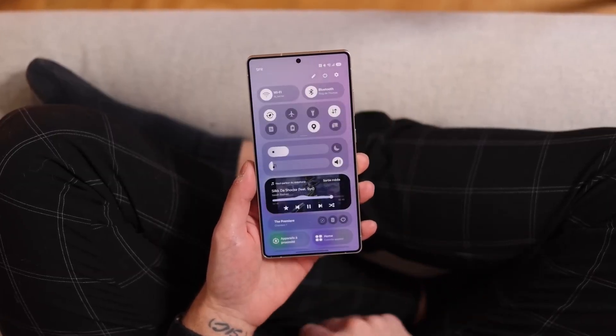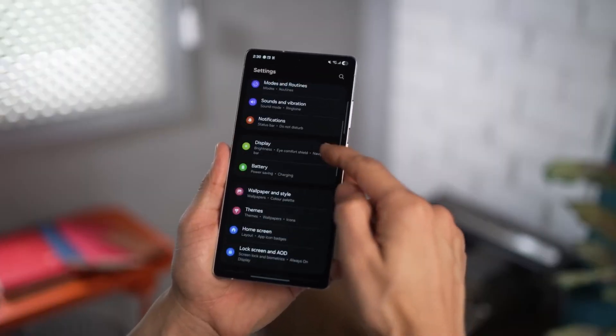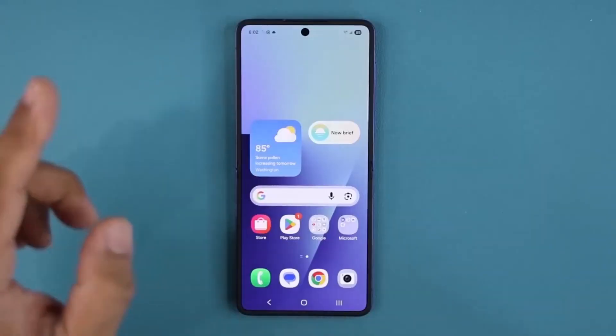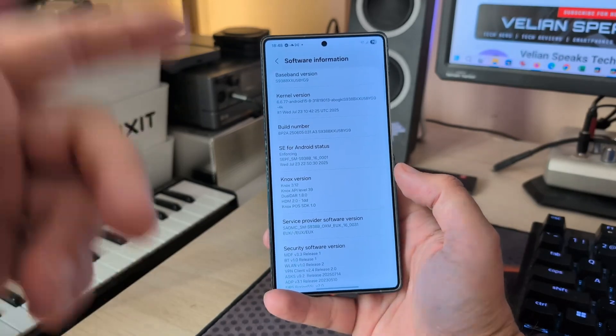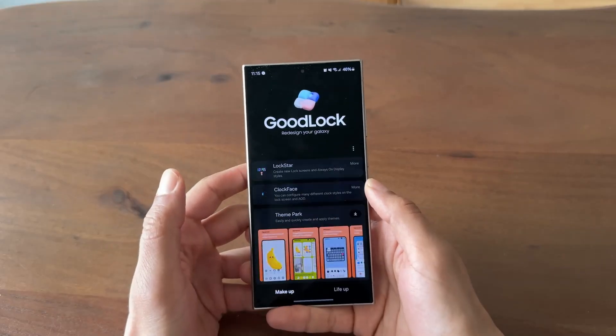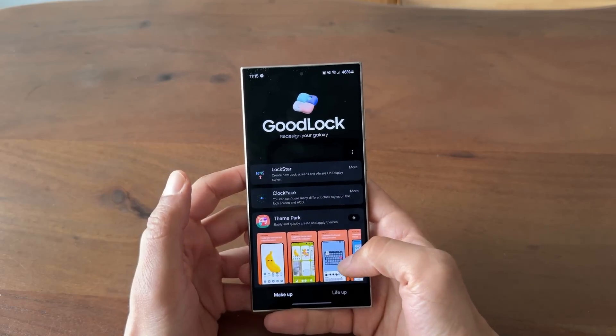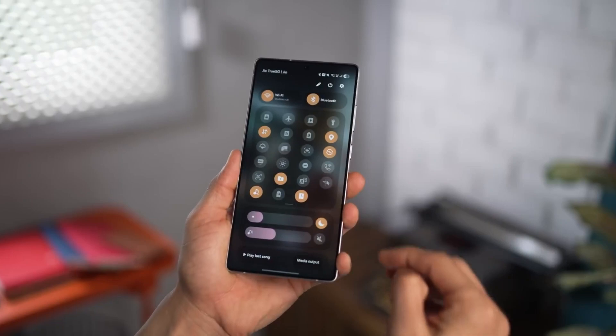Now, here's where it gets interesting. Samsung isn't just flipping the switch for everyone at once. The rollout officially kicks off on September 18, starting with the Galaxy S25, S25+, and S25 Ultra. But here's the twist — the S25 Edge isn't part of this first wave. Instead, it joins the second batch a week later, on September 25, alongside the entire S24 series, including the S24 FE.